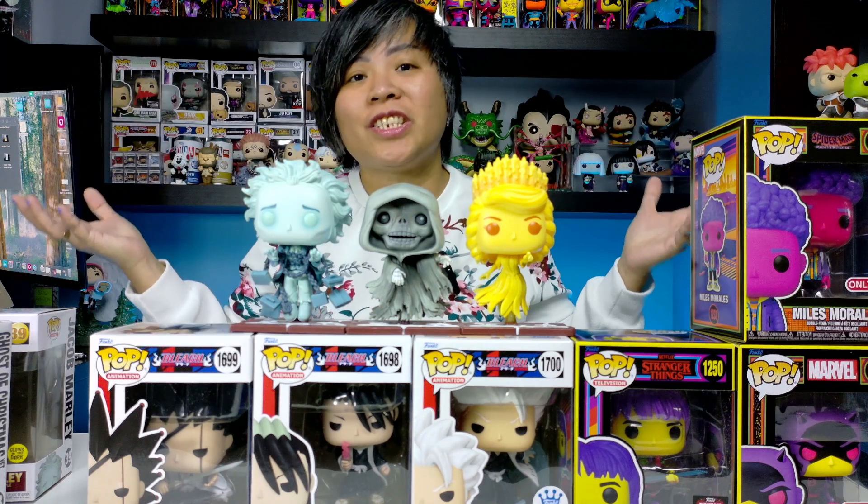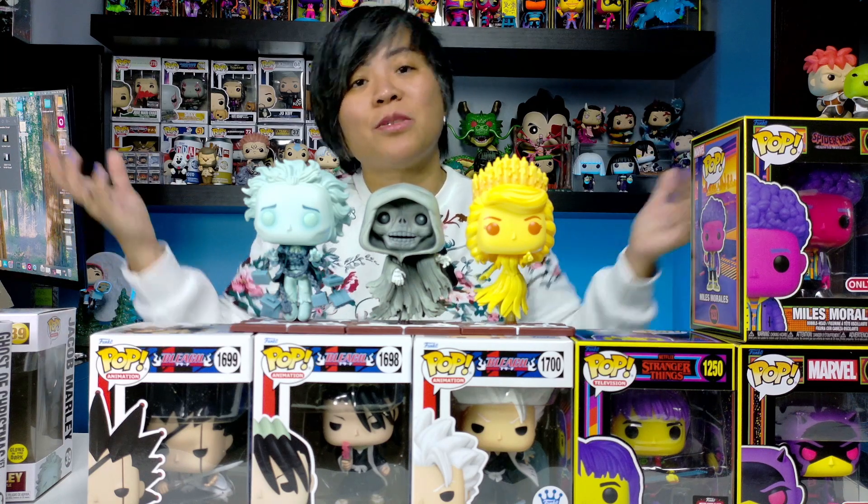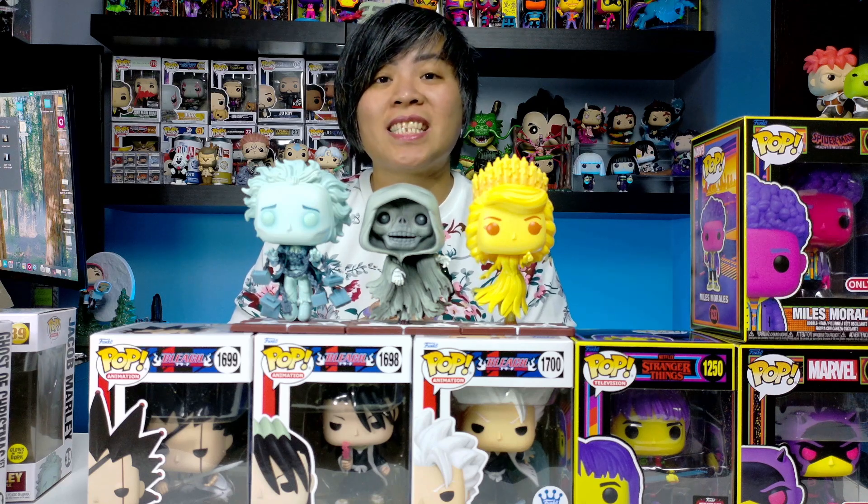I hope you guys enjoyed the video — our celebration for Funko finally shipping to Canada. Please like and subscribe and support the channel so I can keep continuing buying this stuff. Thank you very much, and I'll see you guys next time. Bye!